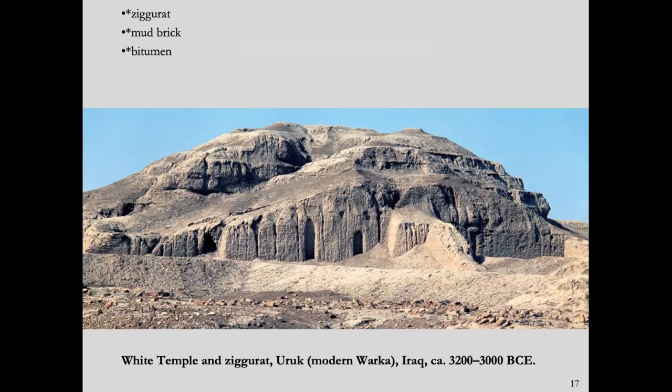Let's talk about ziggurats. As I mentioned in the last lecture, the shrine to the gods would have been the most important structure in any Sumerian city, in any Mesopotamian city. The word ziggurat is derived from the Assyrian word for 'raised up,' and we can see that from this image of a very old and very deteriorated ziggurat — essentially it is a mound of earth that raises up from a flat plain. This is a uniquely Mesopotamian form.